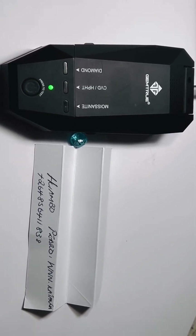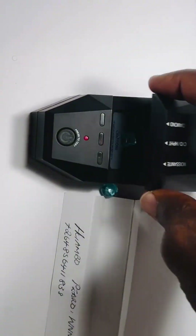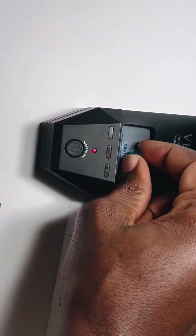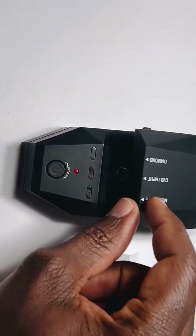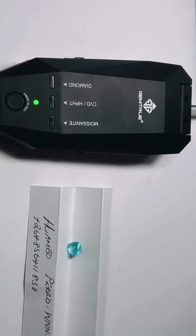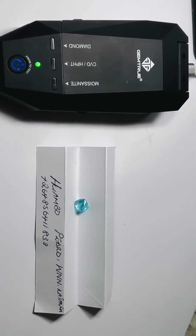Blue diamonds — their color comes from trace amounts of boron, an element so rare that only a few mines in the world, like the legendary Cullinan mine in South Africa, have ever produced blue diamonds. And when you factor in size, clarity, and saturation, it's no surprise that the most expensive diamond ever sold at auction was blue.